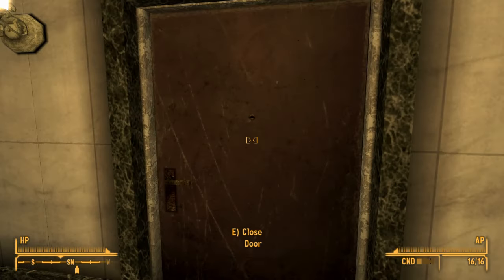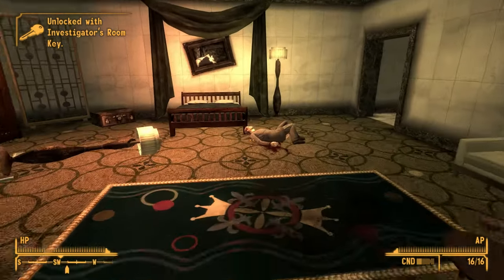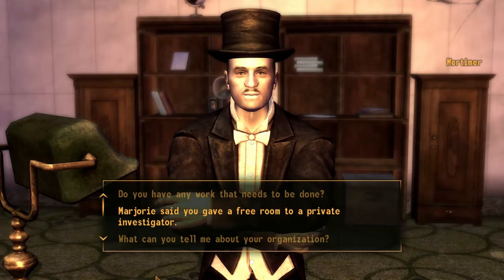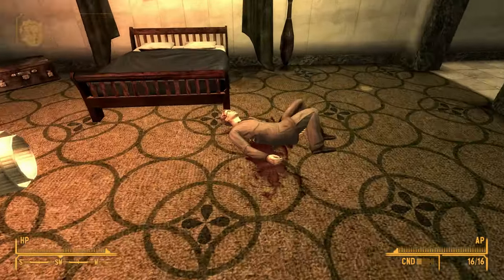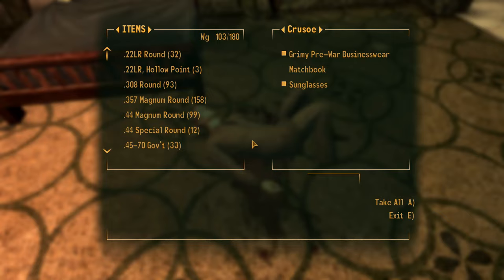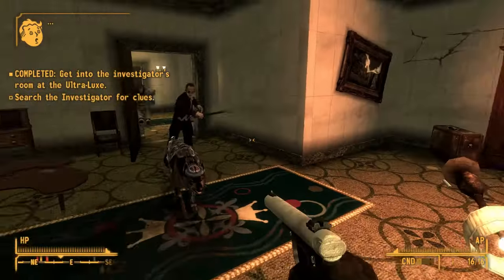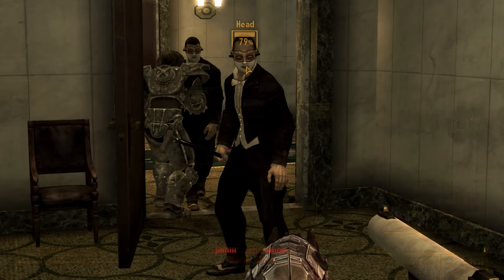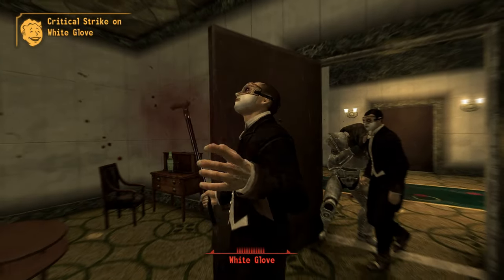The first method is to visit the private investigator in the Ultra-Luxe Suites, speak to Marjorie about the disappearance, and then speak to Mortimer to get the room key. When you do this, you'll find the investigator has been murdered, and you'll get attacked by a couple of White Glove goons. Once you've dispatched them, you can loot White Glove Society Attire from their bodies.